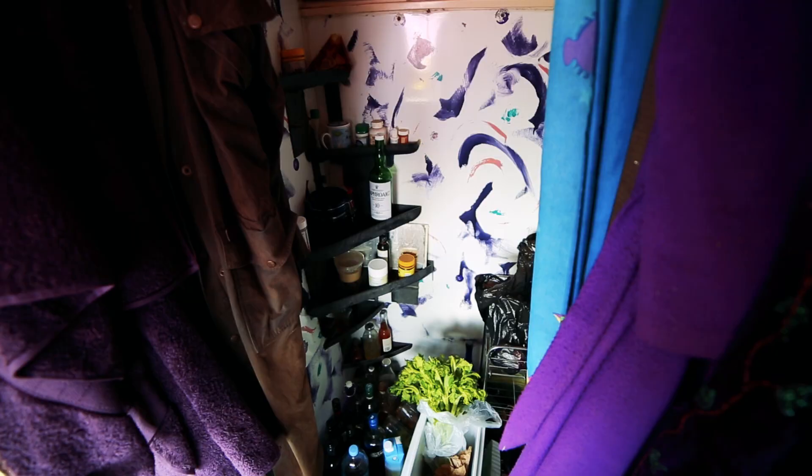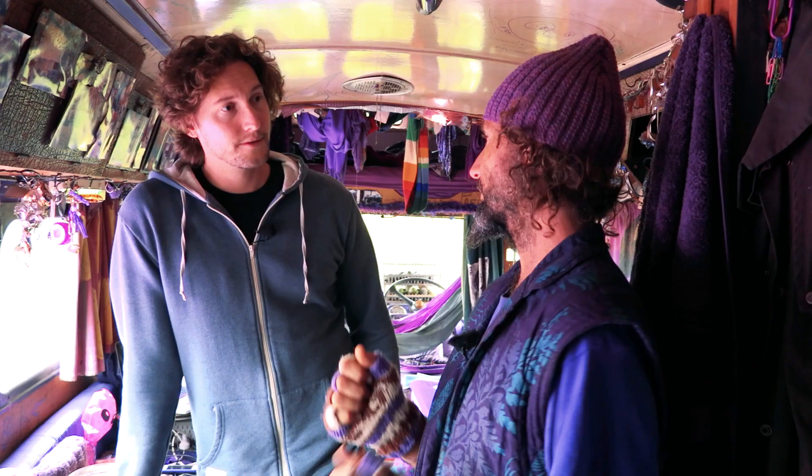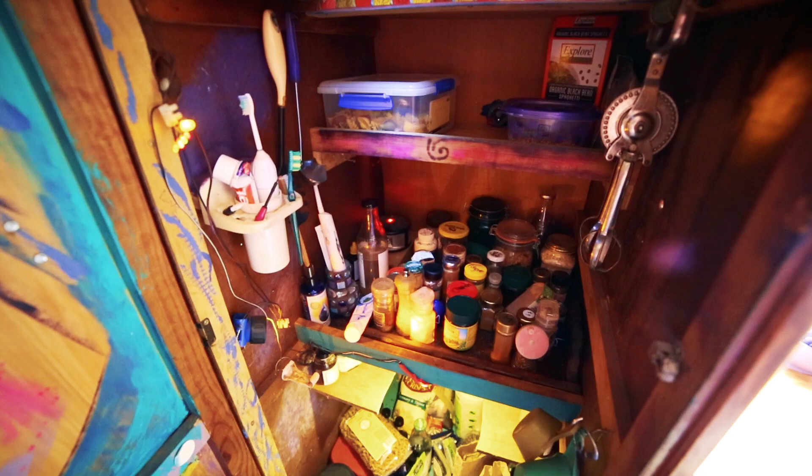Is there a toilet here in the bus as well? No, I have got a port-a-loo. When I'm on the road, that's easy peasy — otherwise, whatever's local. And on this side we have the extra pantry — lots of stuff in there. And then this is your master bedroom.